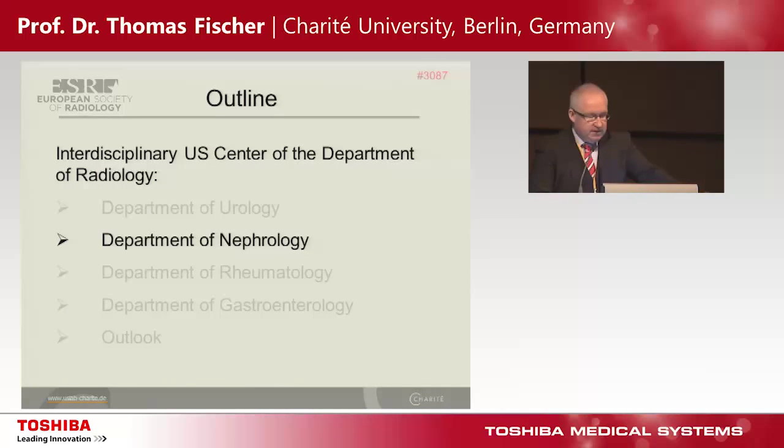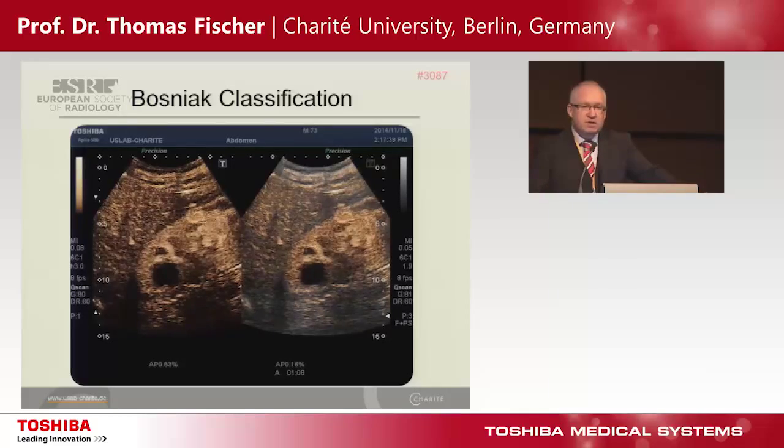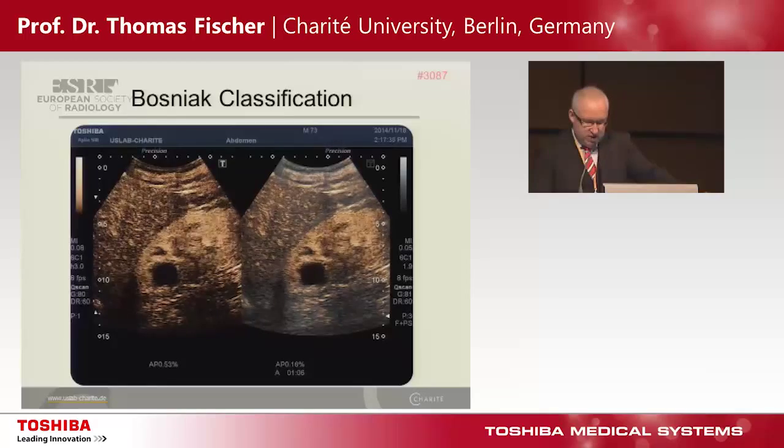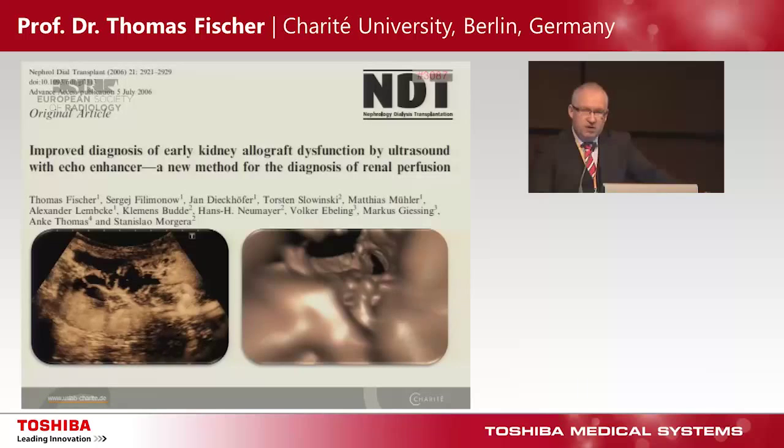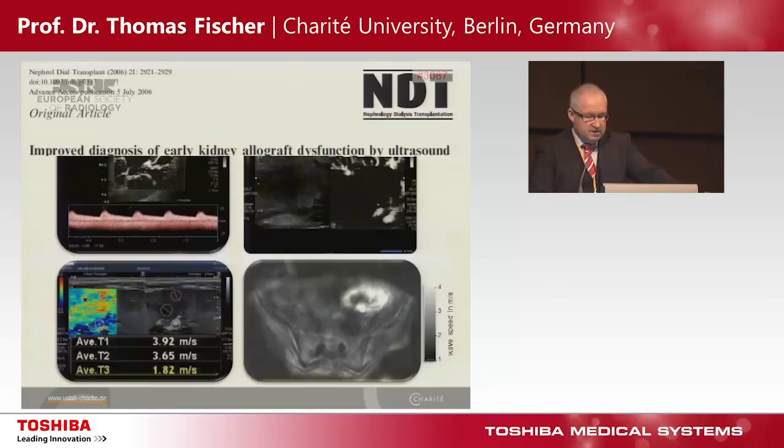Department of Nephrology. There is a very clear story on Bosniak classification for cystic lesions. This is a typical hemorrhagic cyst — it's easy to understand there is no flow. In my opinion, ultrasound must be the gold standard for these lesions because we have the highest resolution. Another point is to detect an infection zone in a kidney graft recipient. The new technology SMI can check out these patients, and we can reduce the application of contrast agents in some cases.